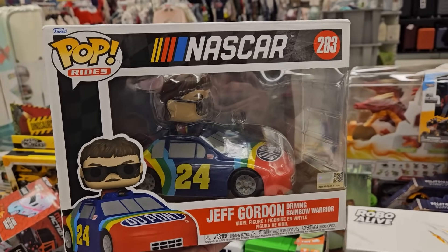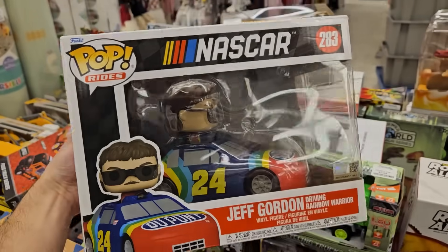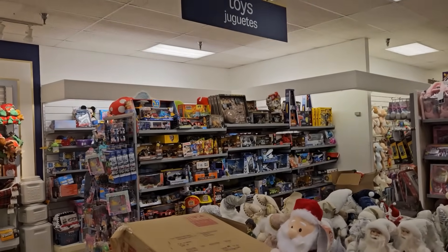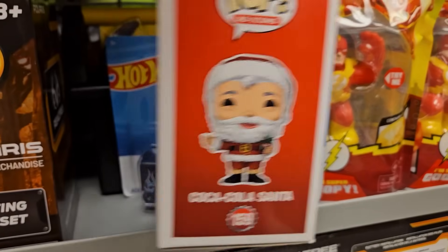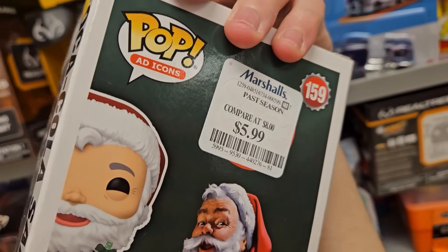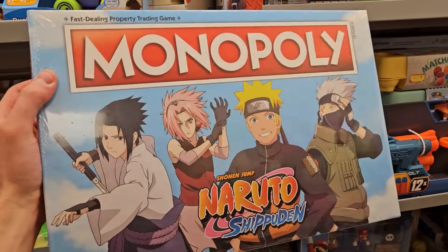So we're currently in Marshalls and I came across a table and I'm already seeing a Funko Pop. We have the Jeff Gordon driving Rainbow Warrior Pop Ride, and the price on the bottom is $12.99 — not too bad for a pop ride. There weren't any more pops on the table, but over here I found Coca-Cola Santa, a neat find just in time for the holidays. Their pops are $6 instead of five. I was not expecting to find Naruto Monopoly sealed here — this one's only 20 bucks, normally it's like 40 bucks, so this is a great deal. I looked for a couple more minutes and they did not have any more pops, so their selection wasn't the greatest.